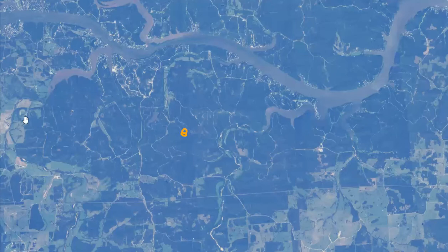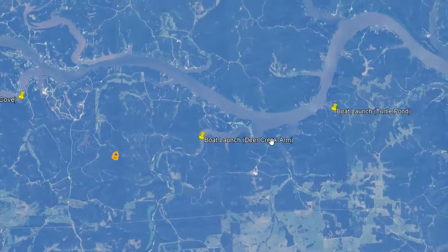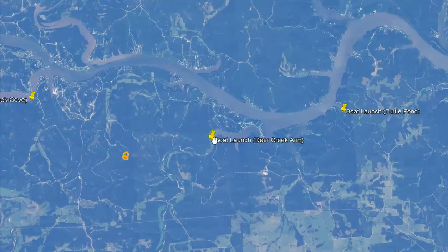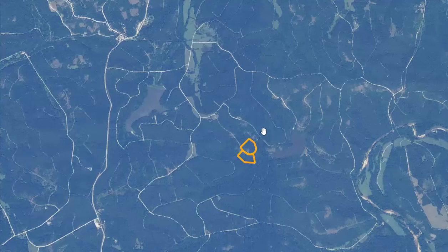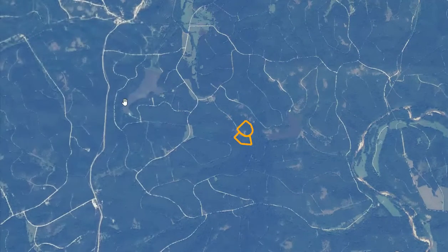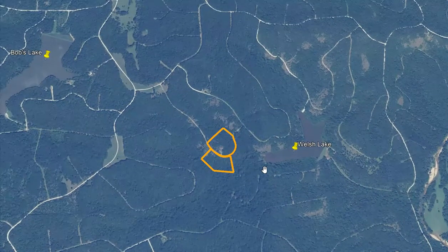There's a boat launch in Turkey Creek Cove — you can get from these properties over there in five or ten minutes. There's also a boat launch on the Deer Creek arm, about five minutes from this property, and one more by Turtle Pond on the far side. Zooming in further, you can see a couple of private lakes: Bob's Lake at about 28 acres, and Welsh Lake at about 20 to 23 acres — both exclusive use of the property owners.